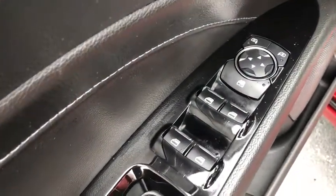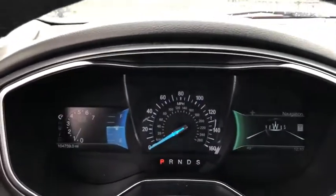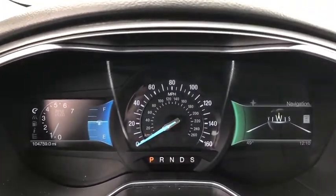Security system, electronic stability control, power windows, rear window defroster, trip computer, CD player, heated front seat, fog lights, remote keyless entry, brake assist.